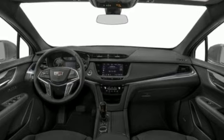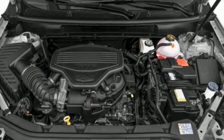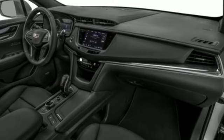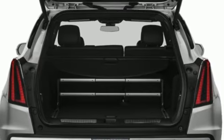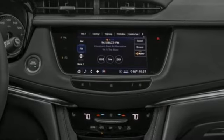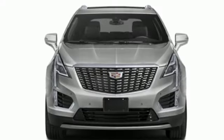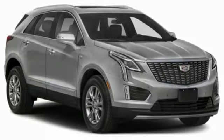Intercooled turbo inline four-cylinder engine, gas pressurized shocks, streaming audio, Wi-Fi hotspot, front heated leather bucket seats, auto-dimming rearview mirror, AM-FM satellite radio, memory exterior door mirror settings, dual zone climate control, front and rear parking sensors, and integrated navigation system with voice activation.